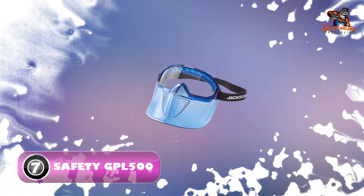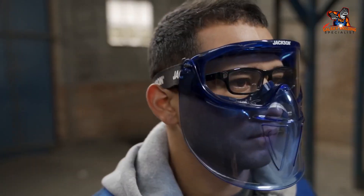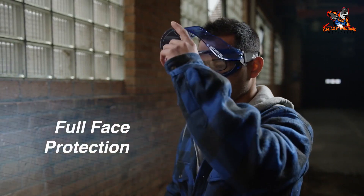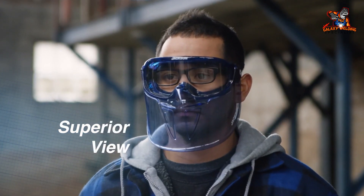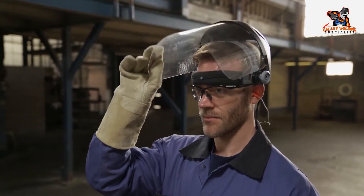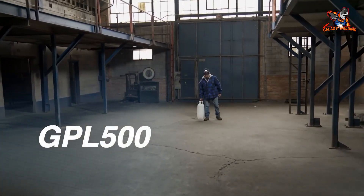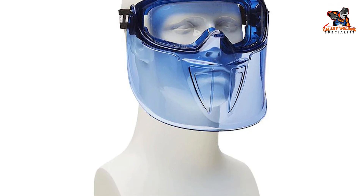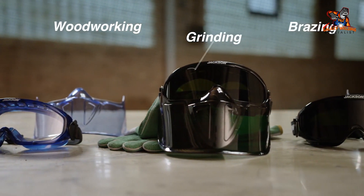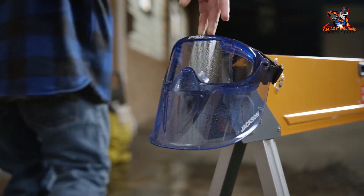Number seven: Jackson Safety GPL 500 Premium Goggle. Designed with a soft body that conforms to your face for a snug yet comfortable seal, the indirect vents and anti-fog coating protect against chemical splash and guarantee a fog-free environment. A detachable polycarbonate flip-up face shield provides extra protection against flying debris. High-quality optically correct lenses offer a clear panoramic view and fit over prescription eyewear. Lenses come in clear, shade 3, and shade 5. The GPL 500 meets ANSI Z87.1 and CSA Z94.3 standards. Jackson Safety has built a reputation for innovative safety solutions since 1933.